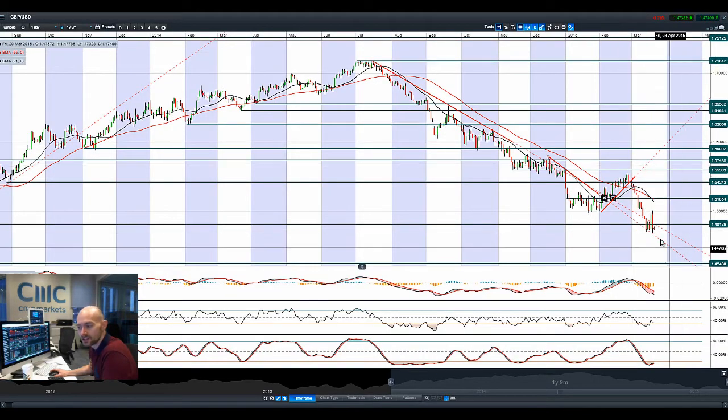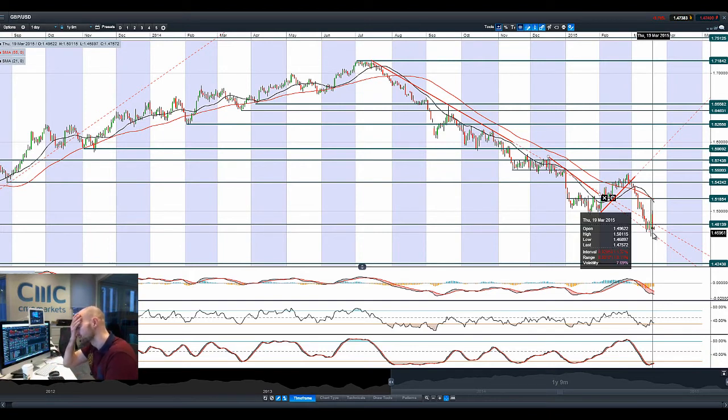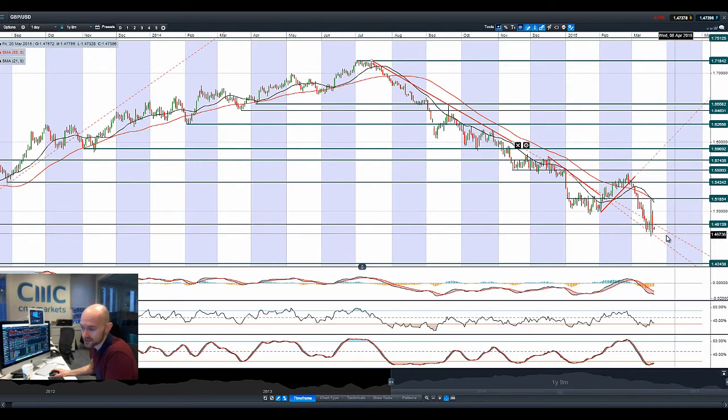Now finishing up with GBPUSD — you can see that this has pretty much retraced all the way back, shooting straight up and then straight back down. Some Bank of England members have been talking about there being just as much chance of an interest rate cut as there would be of an interest rate rise in the UK, depending on the macroeconomic data. That has really put Sterling on a very shaky footing. We're below 1.4888.13, which is potential resistance, and that could be an interesting pivot point as well.